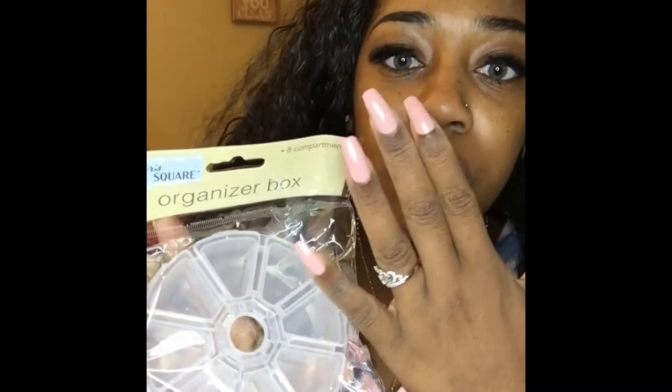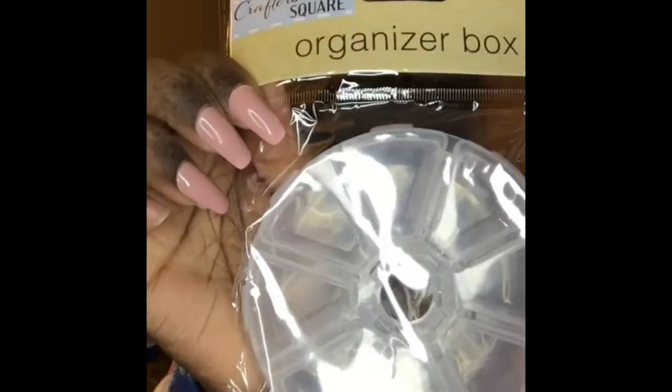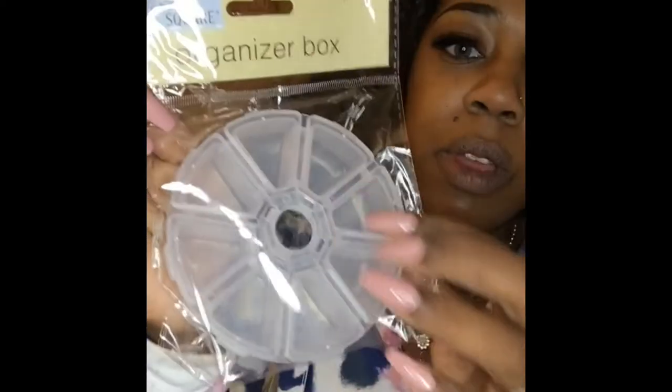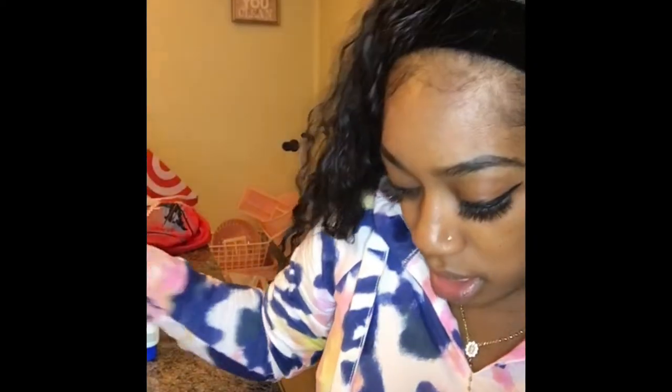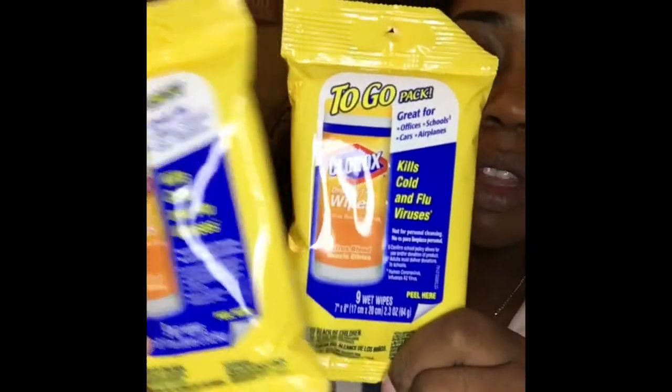I saw this life hack where you get these little mini organizers to put your press-on nails in, so you can organize individual nails. I thought that was so cute. I also finally picked up some Clorox wipes to-go — my store finally got them in — I picked up two of those.